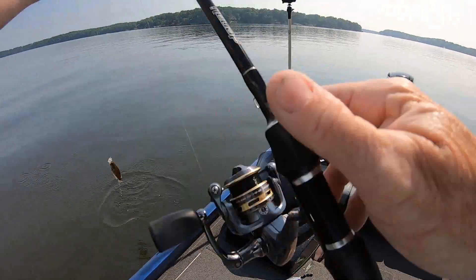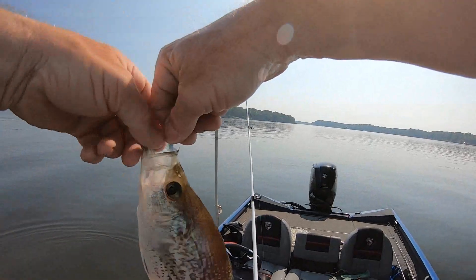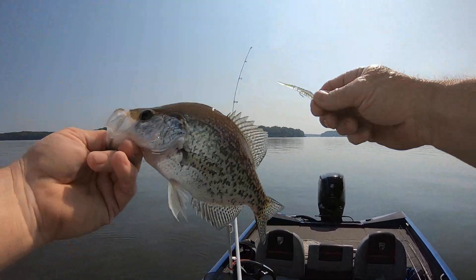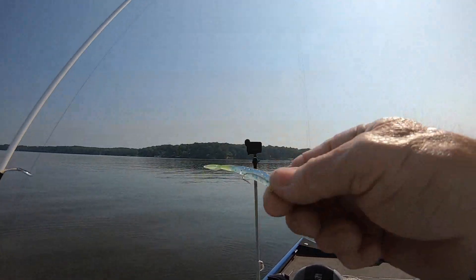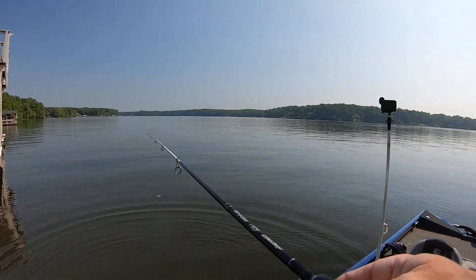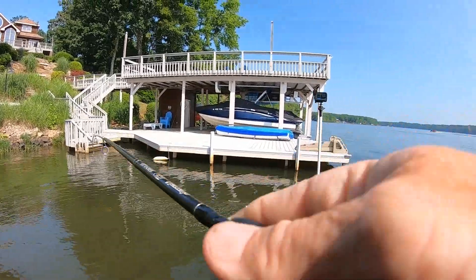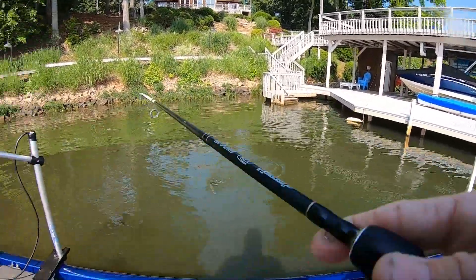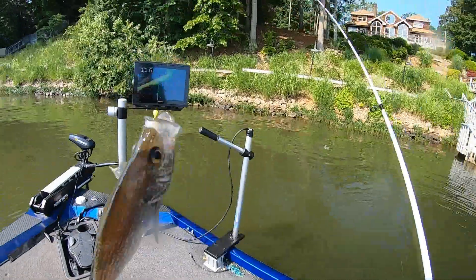BAM! Nice fish. This is the fluke winter color — blue boy with a short-toothed tail. Bam. This winter color is working them over.